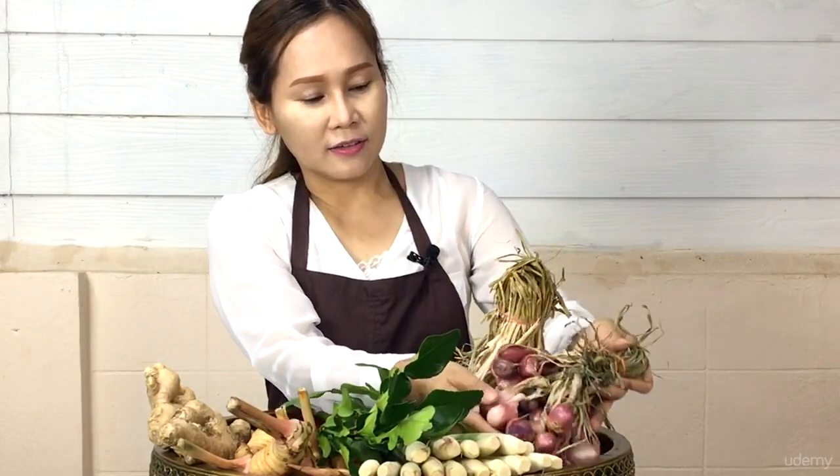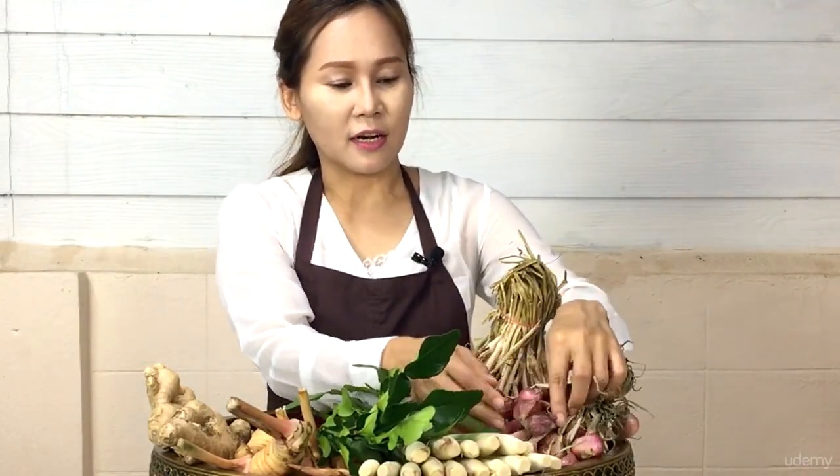And these are shallots. They will be used a lot in soup-based menus.